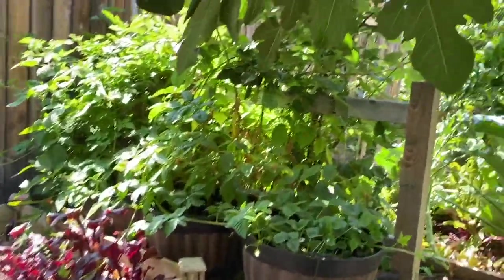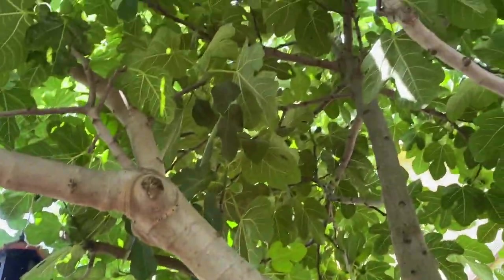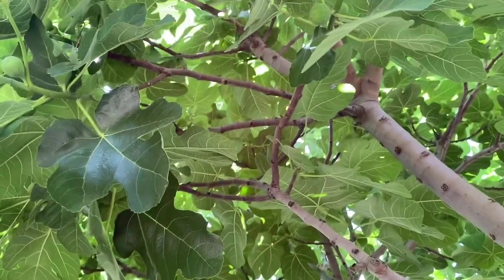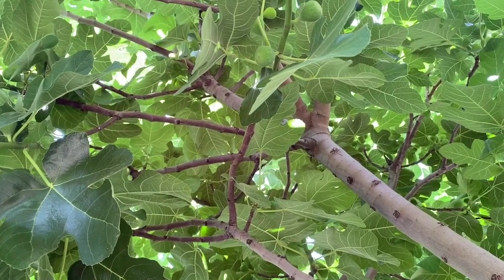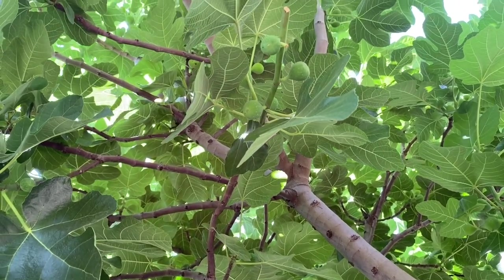Even during hot summer, this place is still nice to sit and picnic. Here's the view from when we're having a picnic down here under our fig tree.